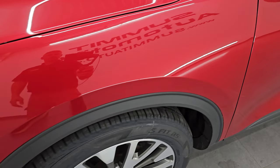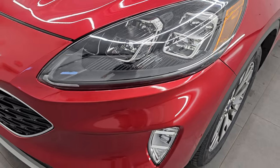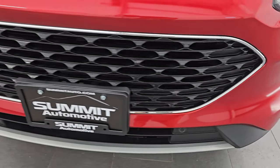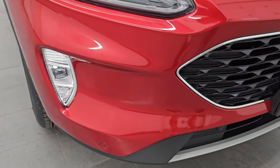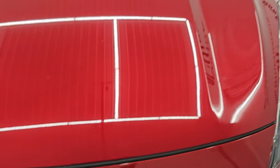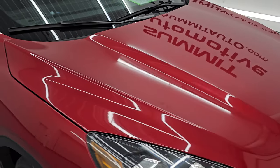The front fender is in excellent condition — I didn't see any dents or dings. This one does come with the LED headlamps, LED running lights, and LED fog lamps. I will turn all those on at the end of the video so you can see just how bright they are. The front bumper is absolutely perfect — no dents, dings, or scuffs — and it does have the front bumper parking sensors. The Ford logo is in nice shape and the hood is in excellent condition as well.